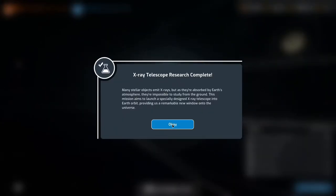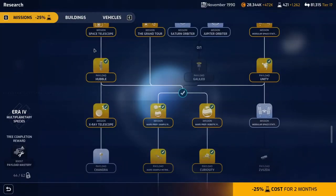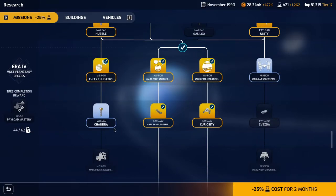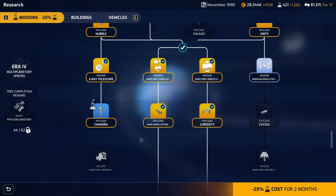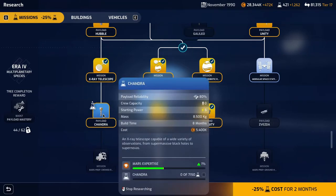The X-ray telescope research has been completed — fantastic news. We've still got two months left of the reduced science cost, so let's go straight into the Chandra. The Chandra is an X-ray telescope capable of a wide variety of observations from supermassive black holes to supernovas. We'll get that one researched next. Still 25% reduced cost for two months — it'll probably take about five to six turns to get that done.